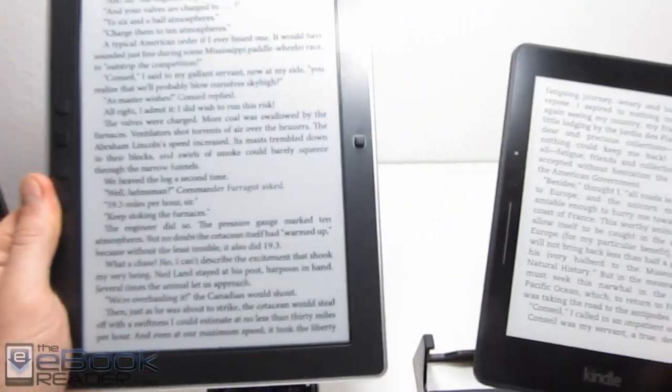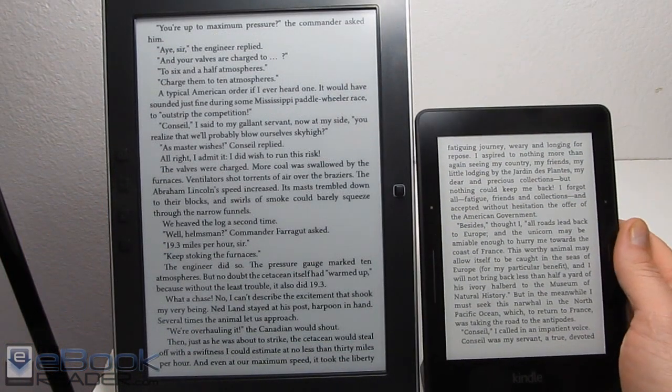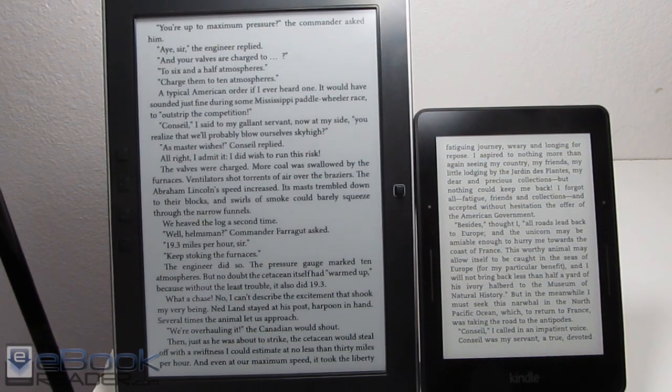You can have more bold enabled on some of these other devices. Okay folks, I'm going to wrap up this video right here. Check out theebookreader.com for some additional information. Thank you guys for watching and have a good day.